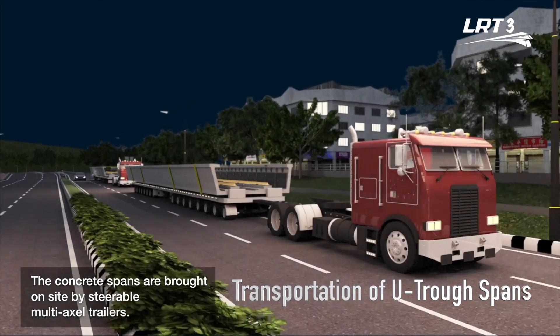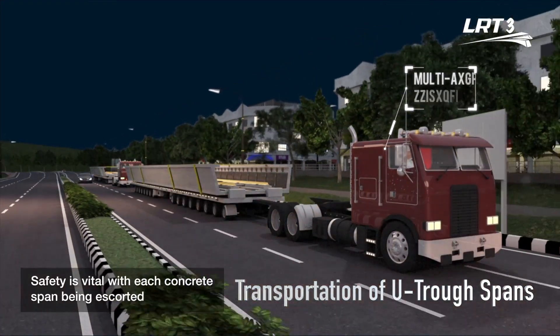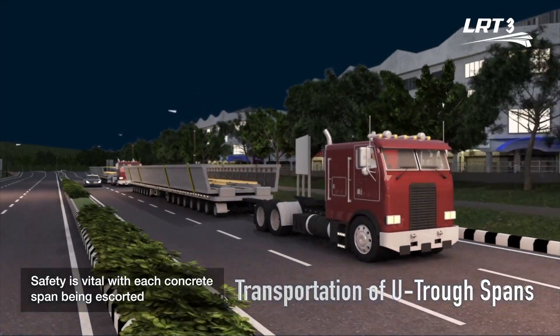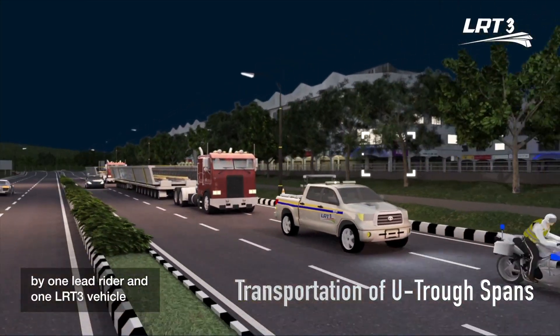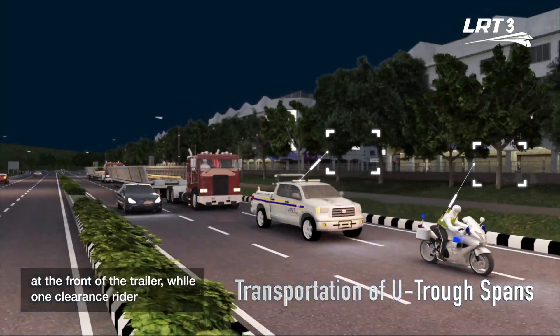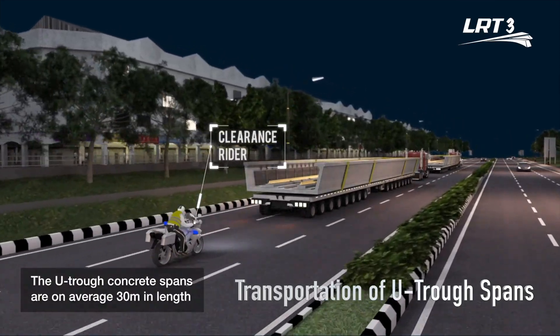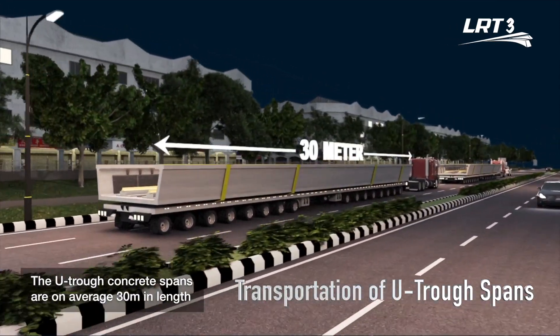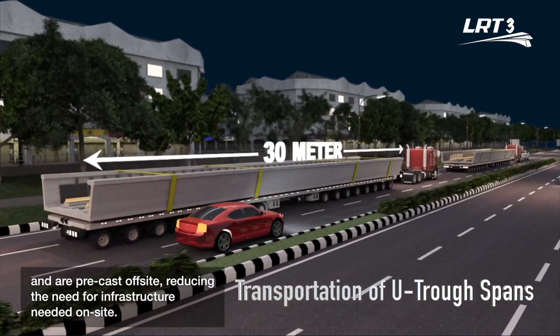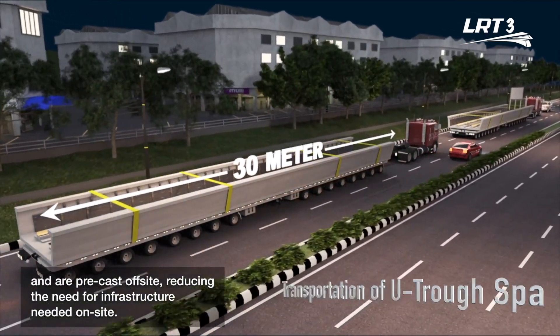The concrete spans are brought on-site by steerable multi-axle trailers. Safety is vital, with each concrete span being escorted by one lead rider and one LRT3 vehicle at the front of the trailer, while one clearance rider will be escorting from the back. The UTROF concrete spans are on average 30 meters in length and are precast off-site, reducing the need for infrastructure needed on-site.